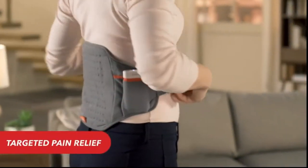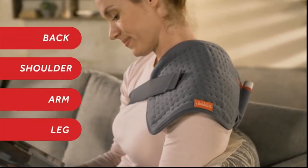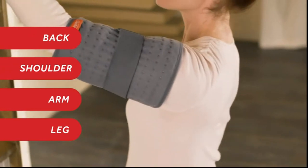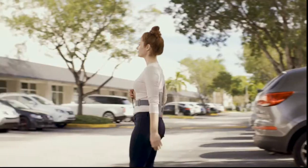Enjoy targeted heat therapy on your back, shoulders, arms or legs, all while you go about your daily activities.